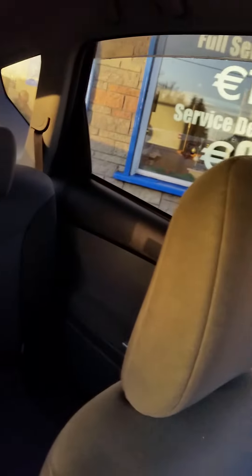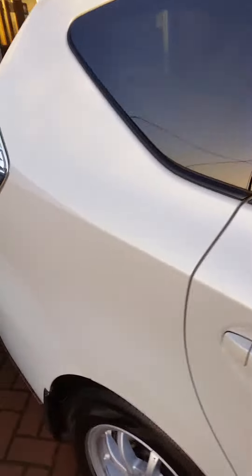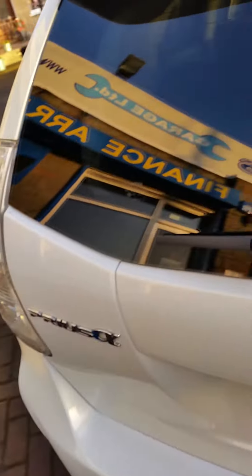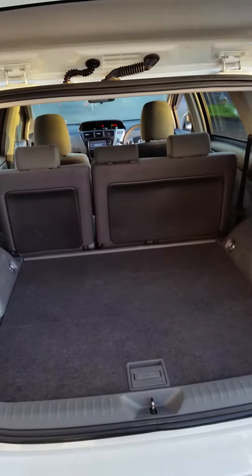The nice thing about the Prius estate is that the Priuses themselves are a fine-sized car, especially on the inside — there's an awful lot of room in them. You can just about get three seats across the back. The estate adds that extra little bit of versatility. It's a massive boot, which I'm just going to show you now. You can drop the seats there as well, which turns it basically into a van.